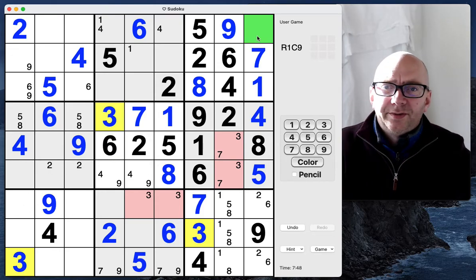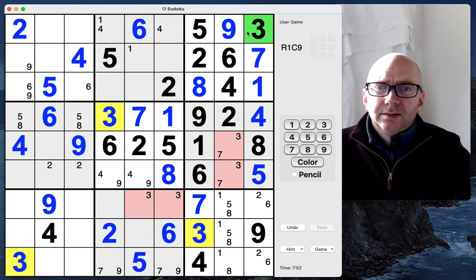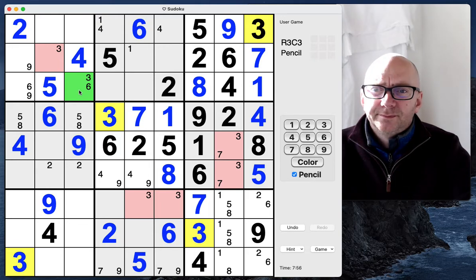Oh, there's a three up there! Goodness me, being very slow today. Couple of threes there.